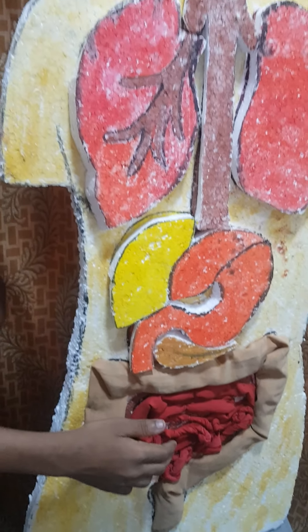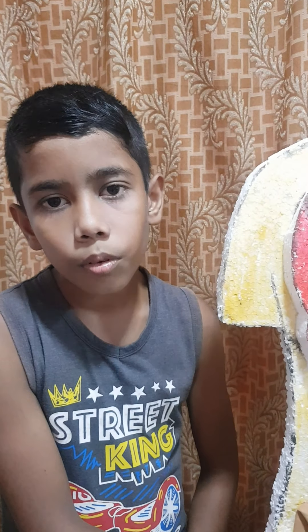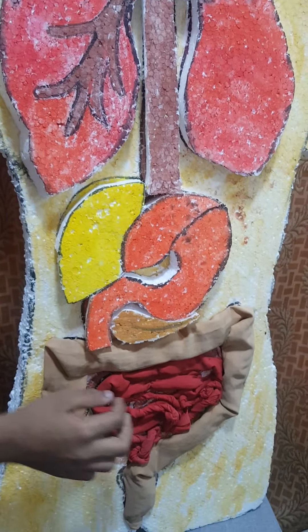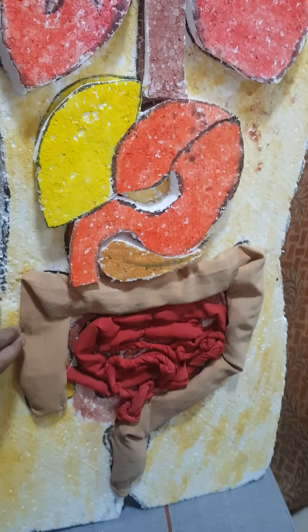The small intestine is a meter-long tube and it helps to absorb the nutrients from food. The large intestine is used to absorb the extra water from the body.